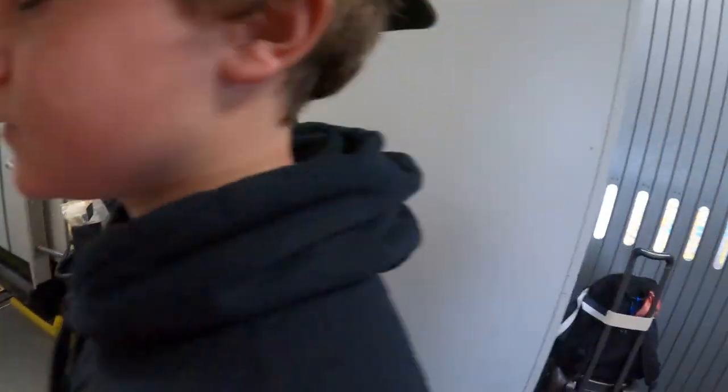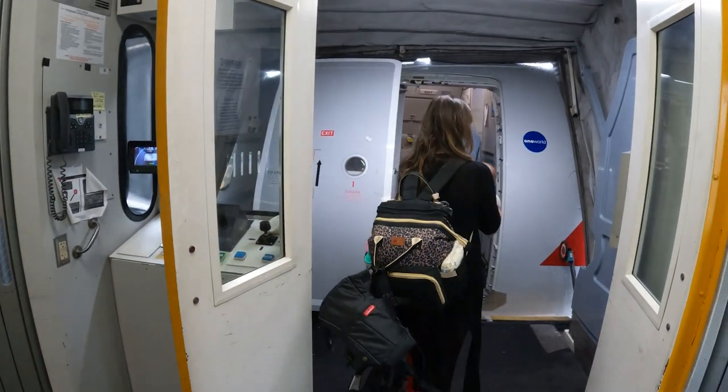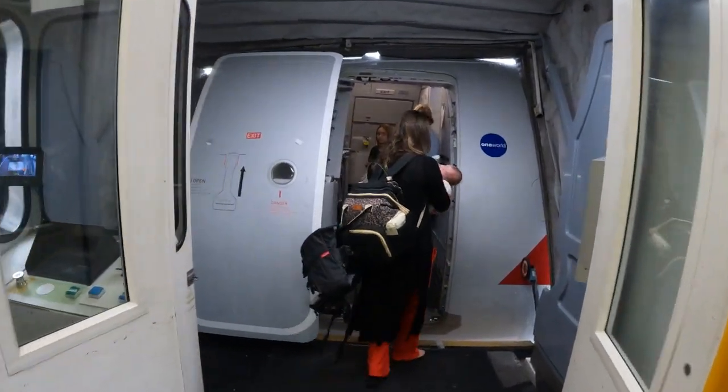Once you put your claim ticket on your gate check bag, you're gonna drop it off at the end of the jet bridge right before you board the physical plane. That spot is also one of two locations where you'll pick it up at the end of your flight — either right as you exit the plane, or it will be waiting for you in baggage claim. Make sure you're paying attention to the flight attendant announcements, as they'll let you know which of the two locations it is.